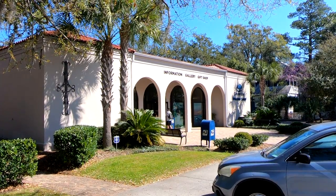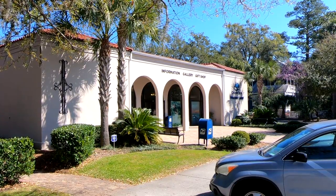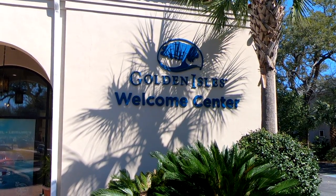The parking down at the pier and Mallory Street is always free. In this area there's also a welcome center where you can get more information about the island.